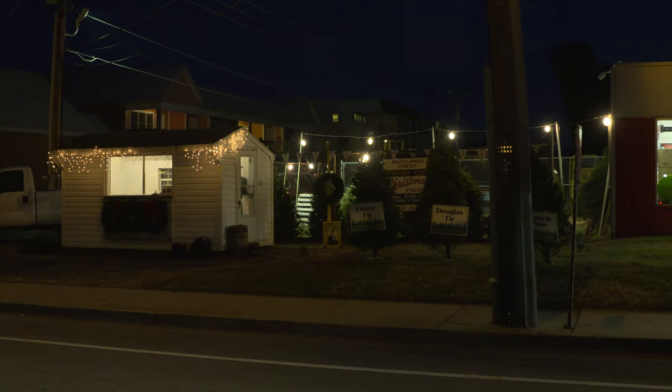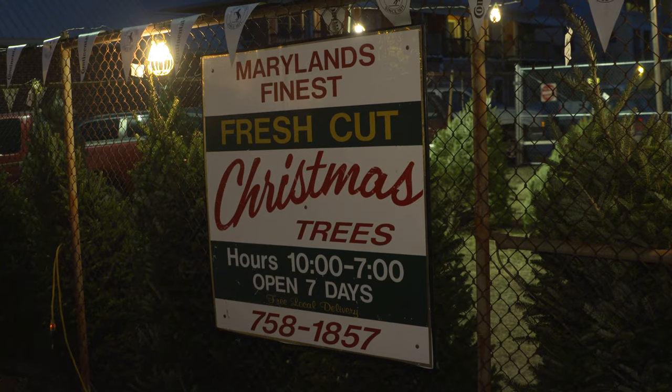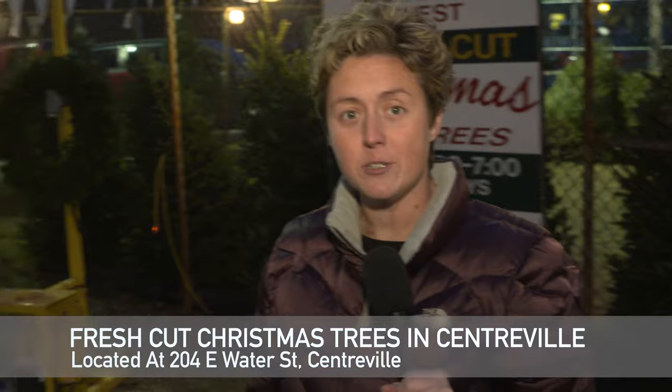Hey, it's Mandy Liger from Edwards Pharmacy and this is Around Town with Mandy. I have stopped at one of Centerville's finest places, the Christmas tree stand, and I am here with owner Lester Downs. We are going to learn a little bit about fresh-cut Christmas trees, some ins and outs and tips about taking care of your trees.